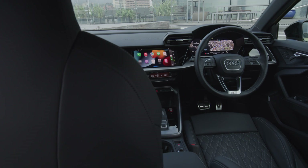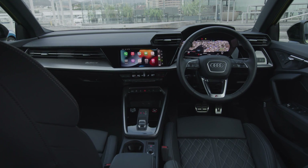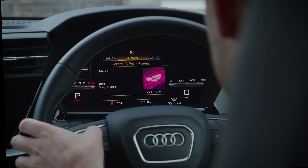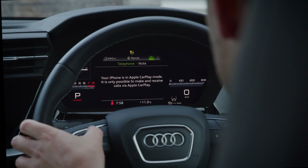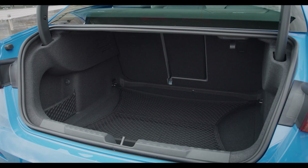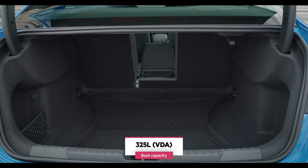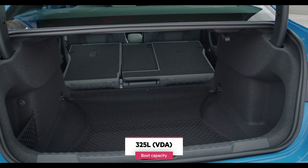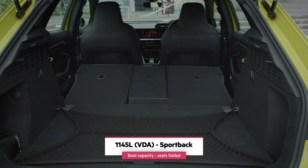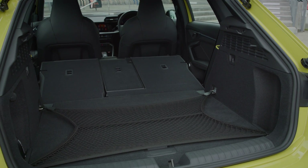The clean design means that the S3's interior is a relatively unconfronting place to be, with minor functions carefully hidden till you need them. The configurable dashboard is a masterstroke, allowing the important info to be front and centre, and phone pairing is simple and quick. Luggage space is a handy 325 litres in either version, but with the rear seat in the hatch folded flat, that jumps to 1145 litres. The rear seat splits 40-20-40, and there are luggage nets and 12-volt sockets in the passenger and cargo areas.